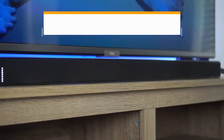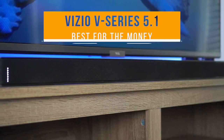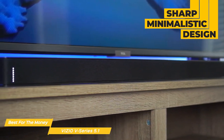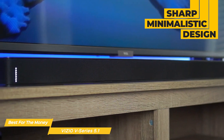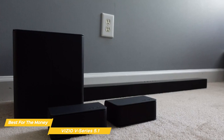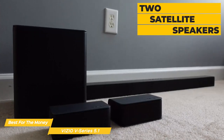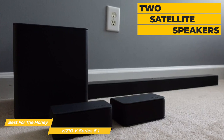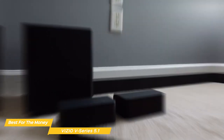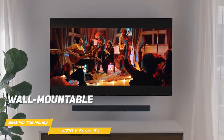First on my list is the Vizio V-Series 5.1, my choice for the best budget soundbar for the money. The Vizio V-Series 5.1 soundbar has a sharp, minimalistic design that will fit well in any living room setup. The bar itself is relatively compact, measuring 36 inches long, and it comes with two satellite speakers and a 5-inch wireless subwoofer, so you can get an immersive surround sound experience without cluttering up your space. The soundbar is also wall-mountable, which is great for those who want to save even more space.